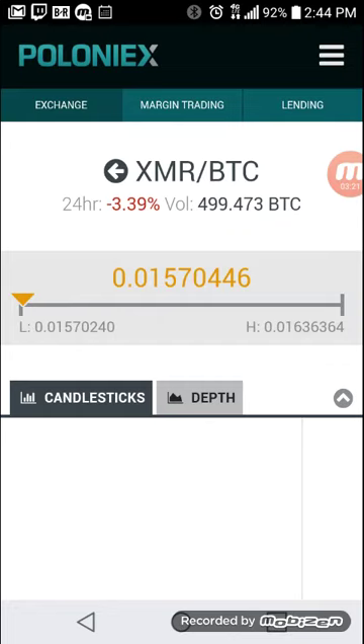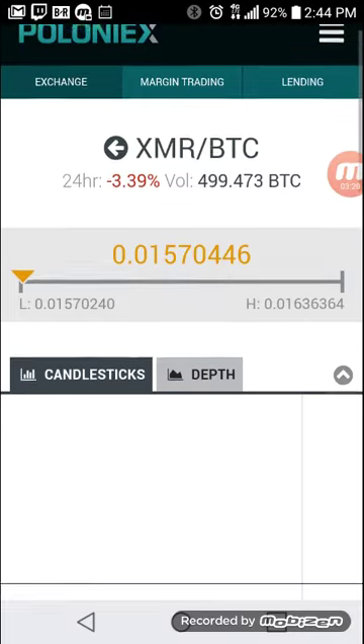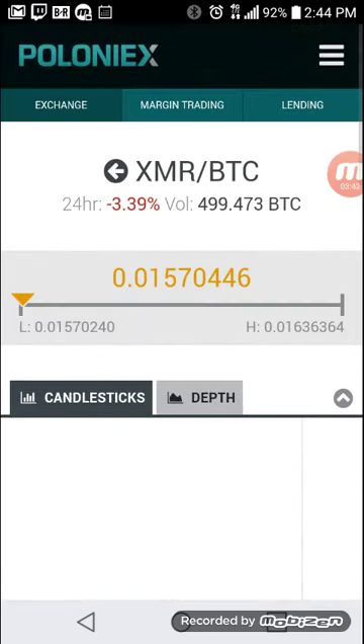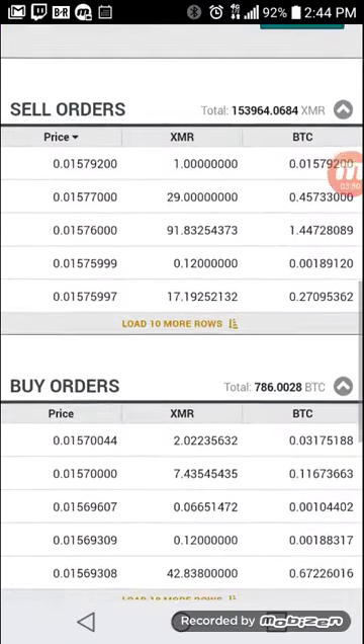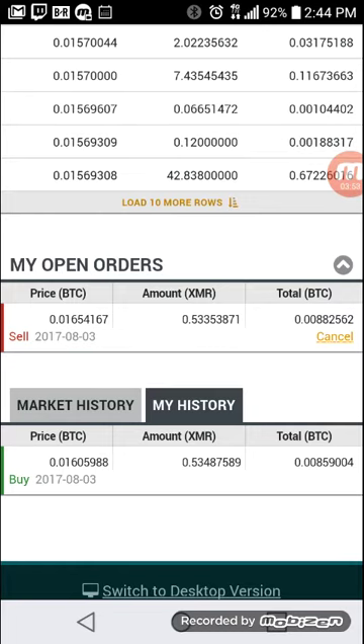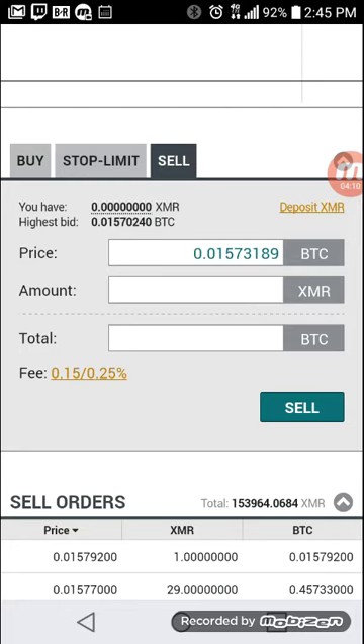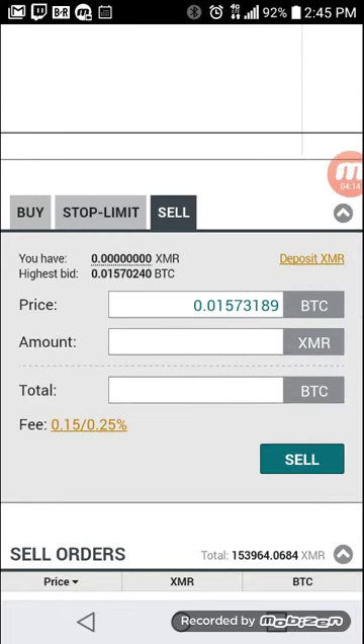Now moving on to Poloniex to start day trading. This is XMR — I'm down right now; it looks like it hit an all-time low. I already bought some of this yesterday at 0.0019, and right now it's at 0.00157, so we're down about two percent. Since I bought it and it's been almost 12 hours and hasn't gone up, I'm basically going to cancel it. I took a loss on this one, but it wasn't that big. The key to day trading is you want to win more than you lose, and you don't want to hold anything more than 24 hours.